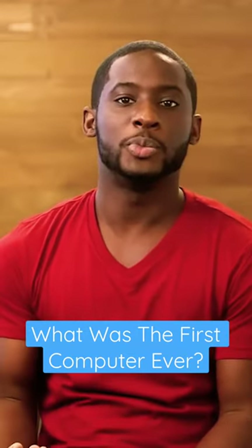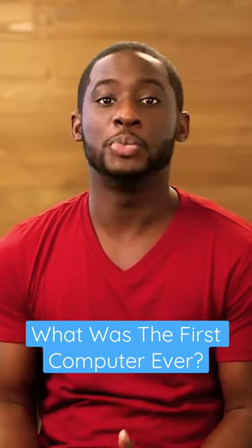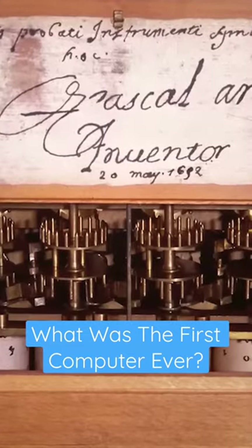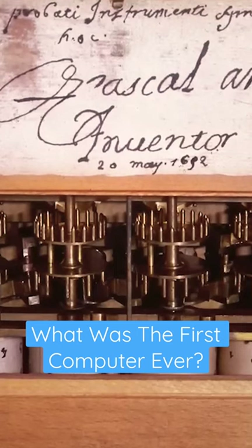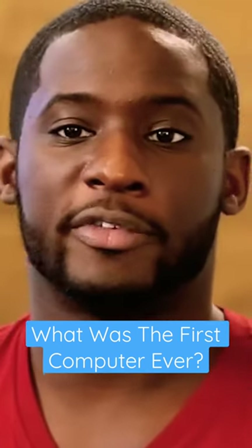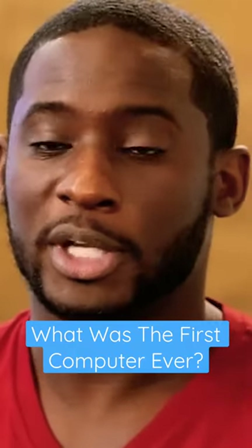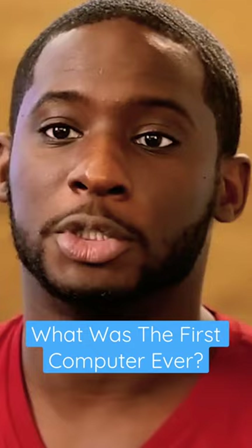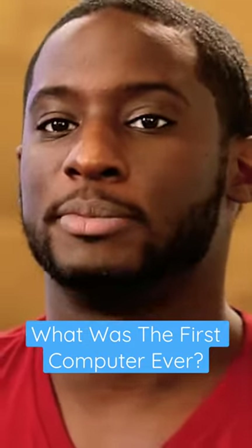Over the centuries, humans built more advanced counting tools, but they still required a human to manually perform the calculations. The first major step forward was the invention of the mechanical calculator in the 17th century by Blaise Pascal. This device used a series of gears and levers to perform calculations for the user automatically. While it was limited to addition, subtraction, multiplication, and division for pretty small numbers, it paved the way for more complex machines.